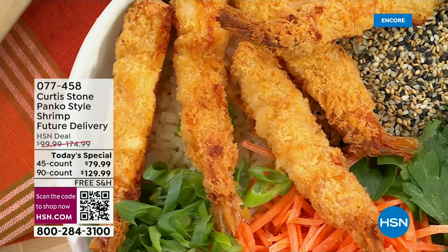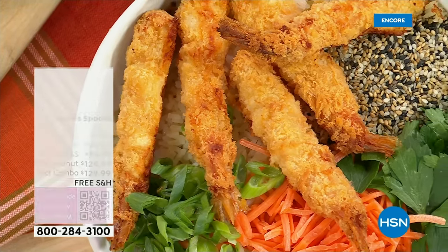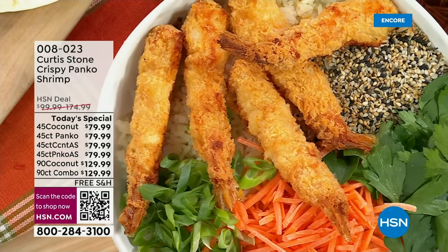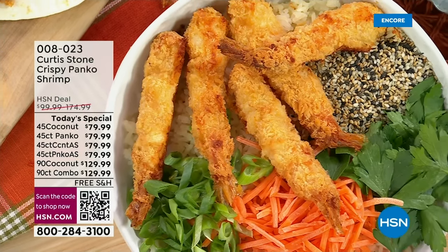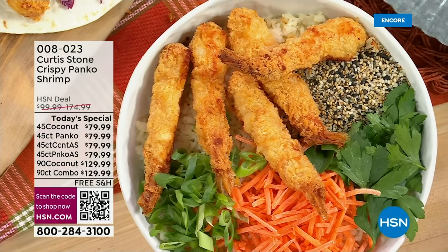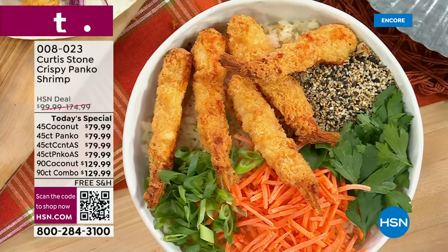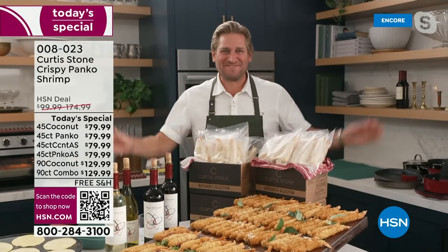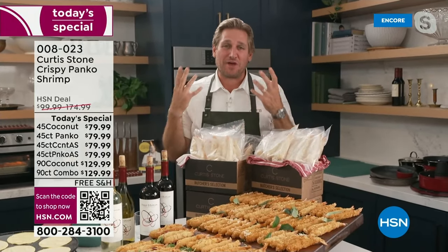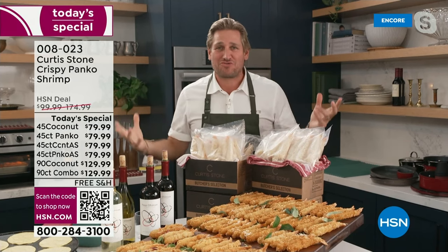I know this summer Marlo came out to your place in California and the shrimp was just red hot. We're so excited to have internationally acclaimed Michelin star chef, author, restaurateur, and one of our customer favorites — Chef Curtis Stone. How are you, Kat? I'm so excited because we get to eat shrimp — this is our job, we get to do this all night long.